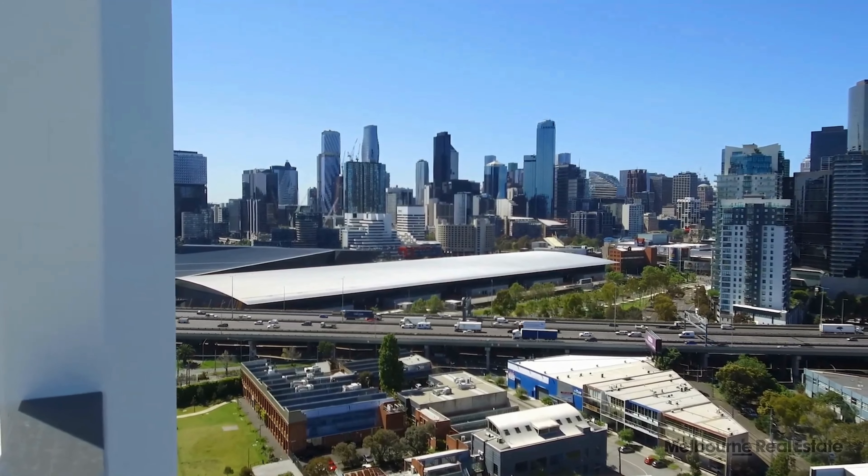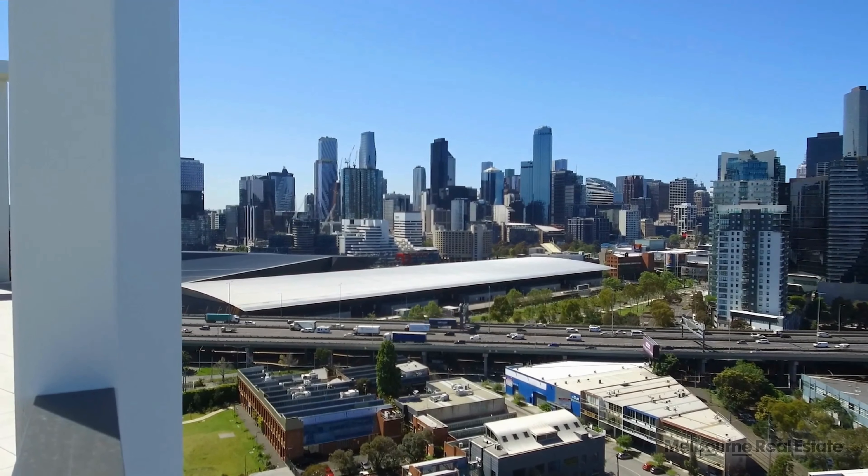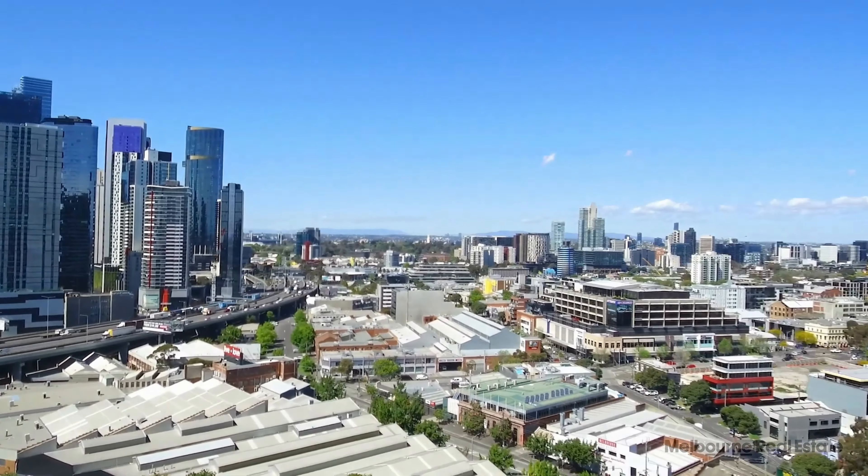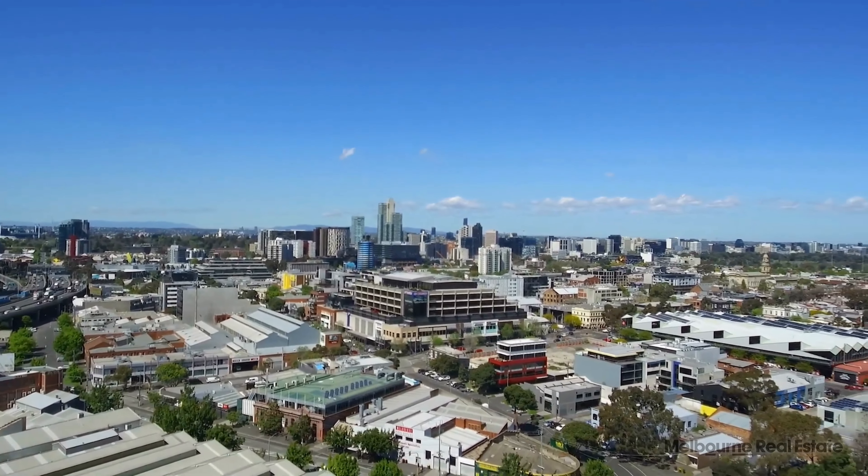The Royal Exhibition Building, Jeff's Shed just in front of us, Crown Casino — everything that Melbourne has to offer is within a very short stroll.